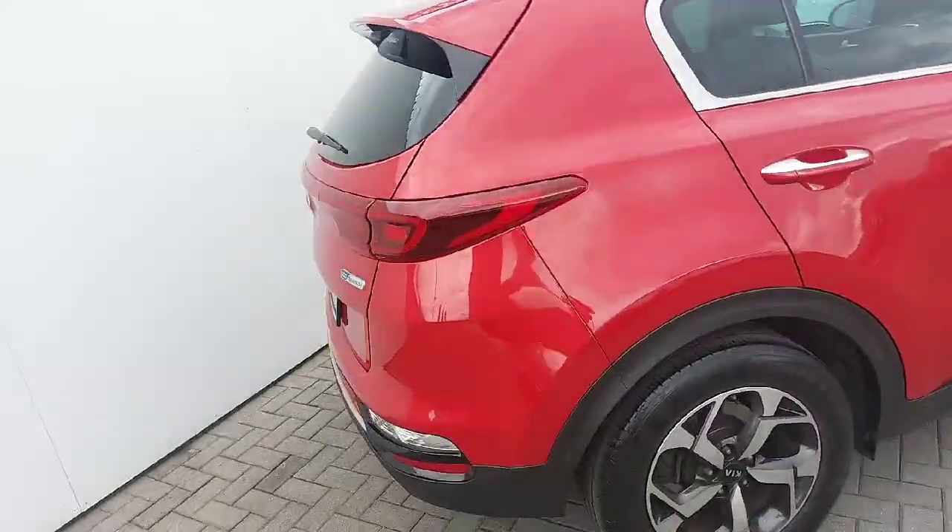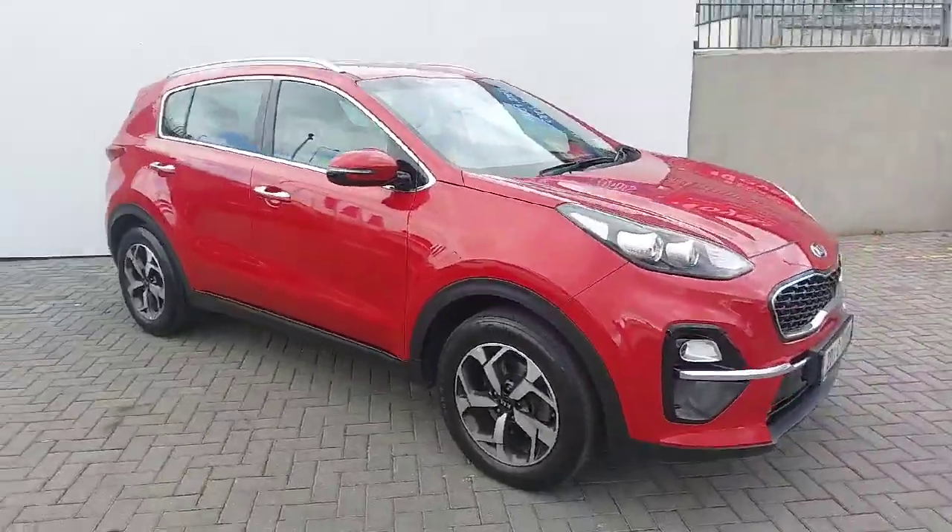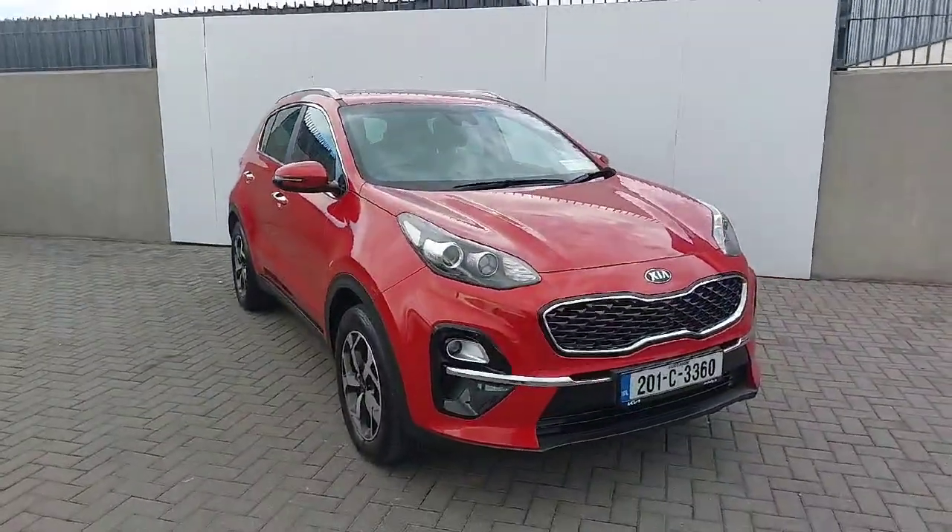This car will come fully serviced with the remainder of the Kia warranty. All trade-ins are welcome and finance is available. If you would like to book in for a test drive, don't hesitate to get in contact with the sales team.